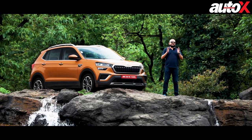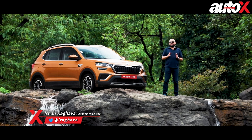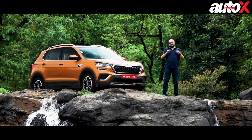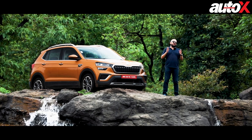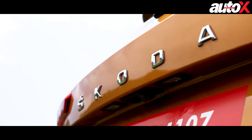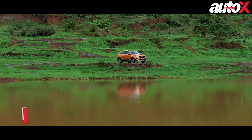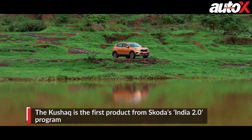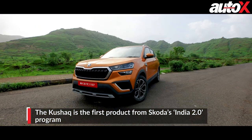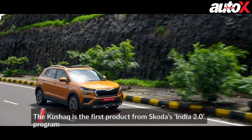Over the past few years, the mid-size SUV segment in India has absolutely exploded. Sales have gone through the roof and the current products competing in the segment are doing record numbers. So it's no surprise that as part of Skoda's India 2.0 program, the first car that comes out is a mid-size SUV. It's been highly anticipated, it's been in the works for nearly four years, and finally the Kushak is here.